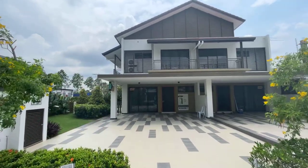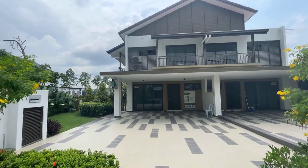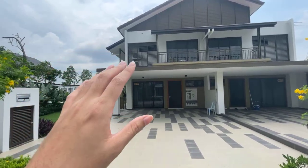Hi guys, so today I'm going to show you guys Setia Warisan Tropica, with a Tropic kernel concept as a double-story terrace house.